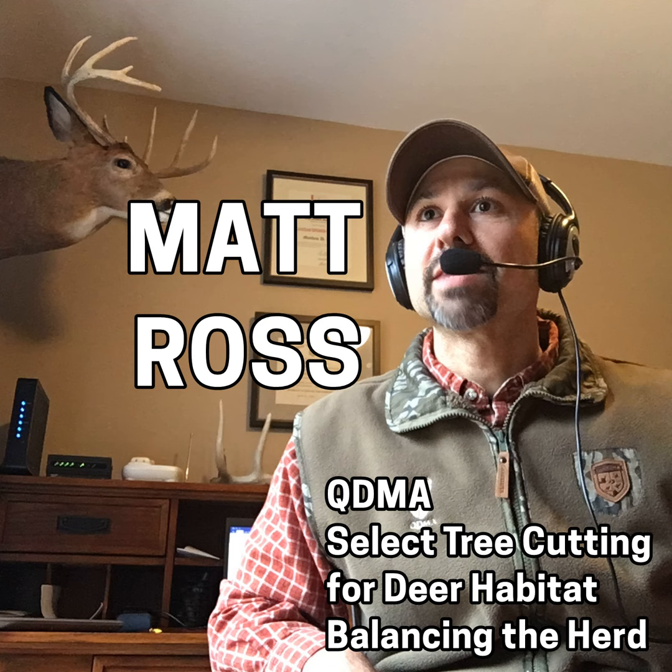We wanted to know more about select tree cutting for deer habitat, so we turned to our friend from the Quality Deer Management Association, Matt Ross. The conversation became more than a tree cutting exercise as we explored the history of QDMA, deer herd balance, proper doe-to-buck ratios, quantitative herd analysis, deer plants, and overall deer habitat. Matt Ross is a certified wildlife biologist and licensed forester who received his bachelor's in wildlife conservation from UMass Amherst and his master's of wildlife management from UNH. We'll turn to our interview with Matt Ross in just a moment, but first let's go to Jim Keller with the Deer News.